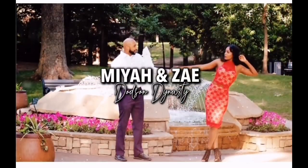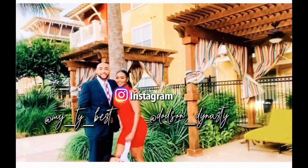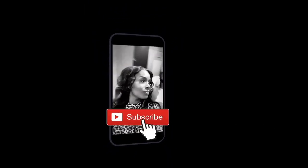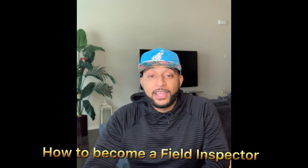You can never apply for too many companies, and you really want it to where you start turning people down. Alright y'all, so in today's video, we're going to tell you guys how to become a field inspector. With being a field inspector, it's very easy and simple. We're going to take you guys all the way back to the basics just to give you some groundwork.